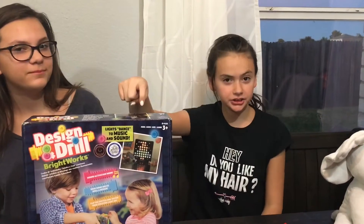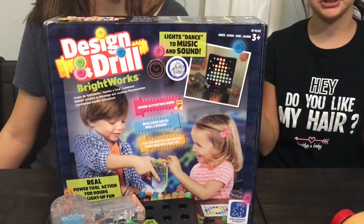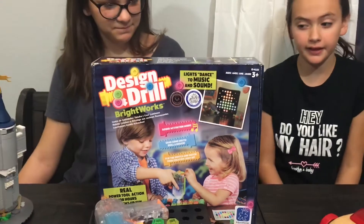Next is our Design and Drill. I just like how you can design it, make it your own little way, and it turns the music on and the lights dance to it.